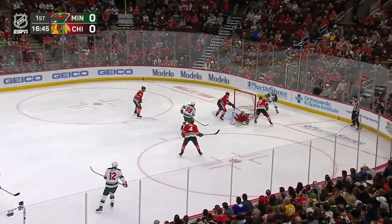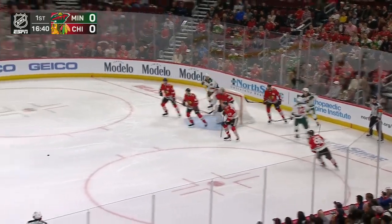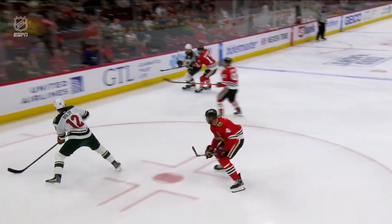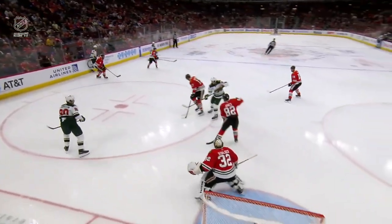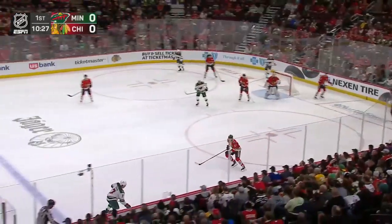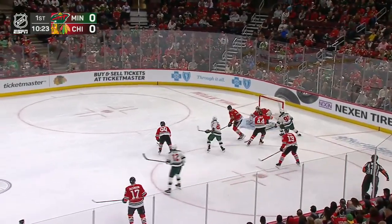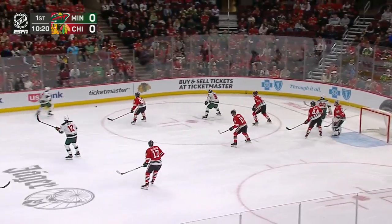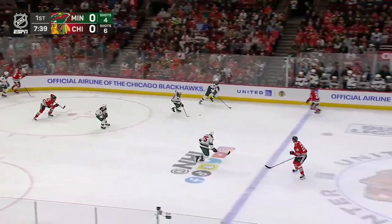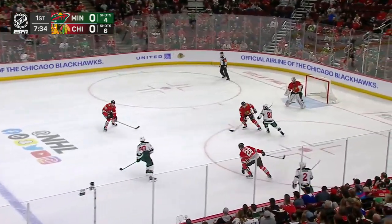Alex Staloc kicks out the leg on Johansson. Chicago's had some chances. Tyler Johnson right there just flies by — he's got to put the brakes on, put some pressure. A lot of moving parts; that's what Luke Richardson said to us this morning. It feels like it's always changing. A backhand bid denied by Staloc. So many missed passes for the Minnesota Wild — hitting their skates, misfiring. Shots are 6-4 in favor of Chicago.